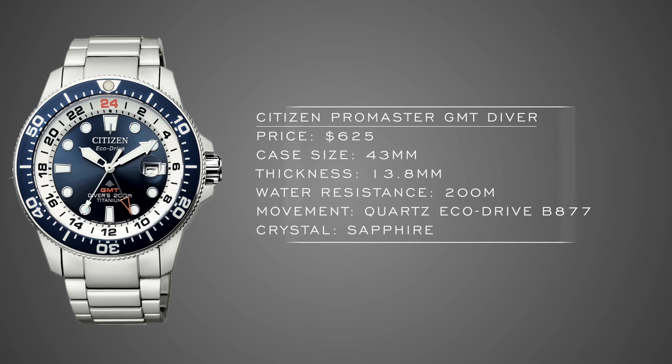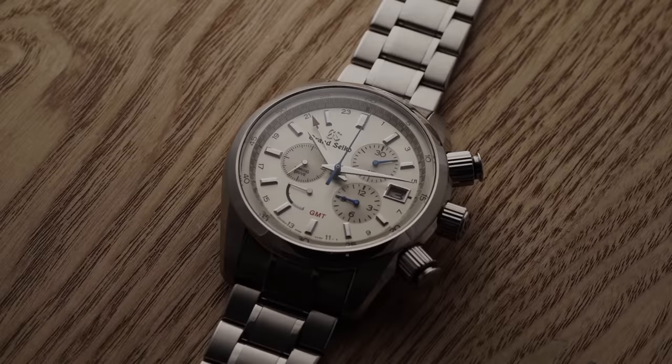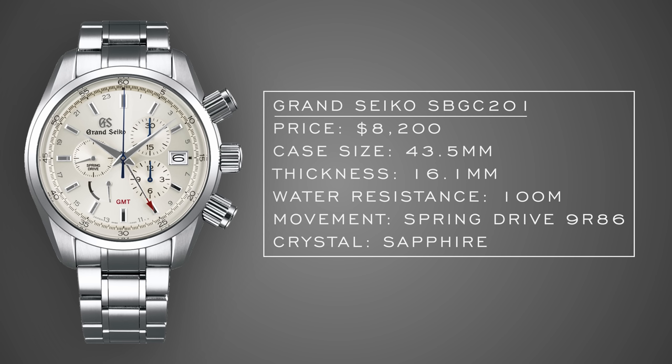To round us out: the Grand Seiko SBGC 201. I featured this in my Spring Drive deconstruction video and ended up liking it more than expected in terms of wearability. It is quite large — especially factoring in those substantial screw-down pushers on the chronograph. The case finishing and handset are excellent, and despite the complexity they achieved nice dial symmetry: logo placement, sub-register placement, date window — everything is well-balanced. This is a complicated Spring Drive Grand Seiko with both a chronograph and GMT for $8,200. There's a lot being delivered here.